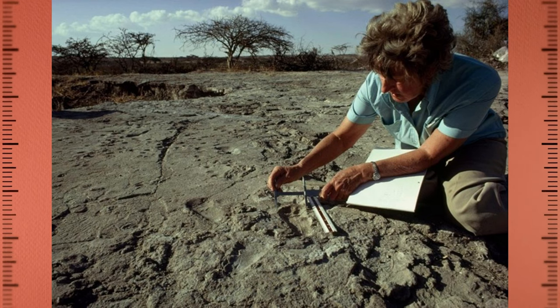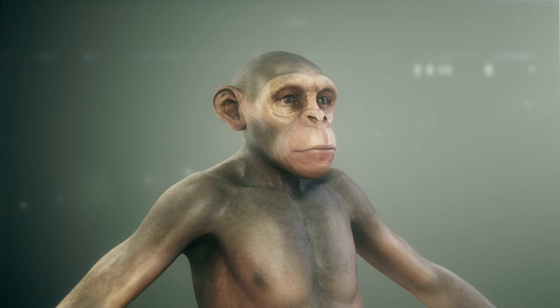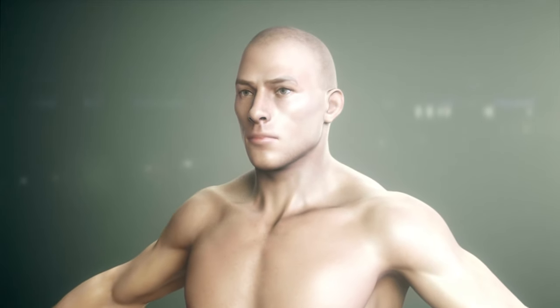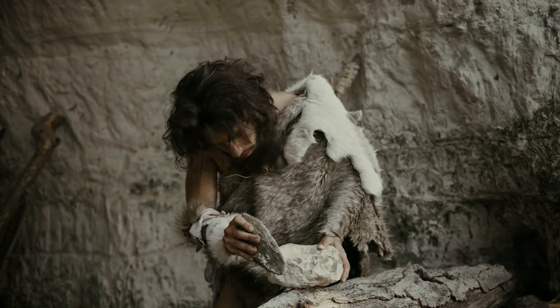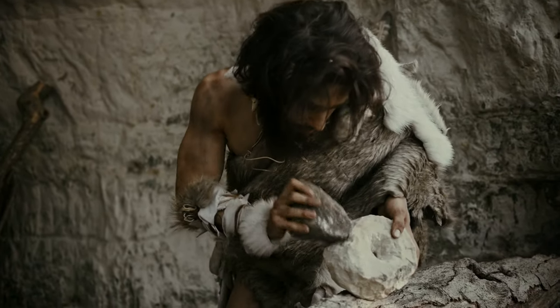The Laetoli footprints are an incredible window into the past, giving us a glimpse into how our early human ancestors moved and interacted with their environment. They remind us that the story of human evolution is not just about bones and fossils, but also about the behaviours and abilities that allowed our species to survive and thrive.